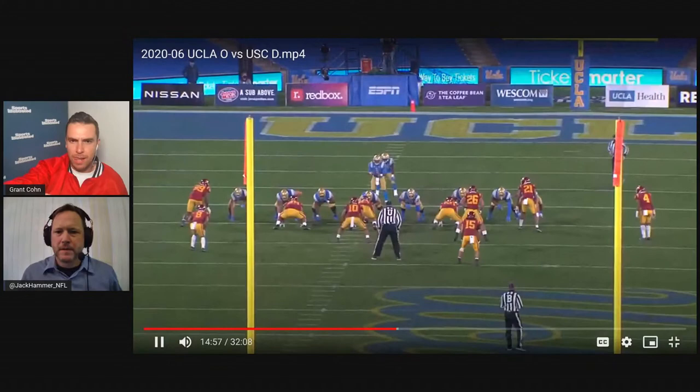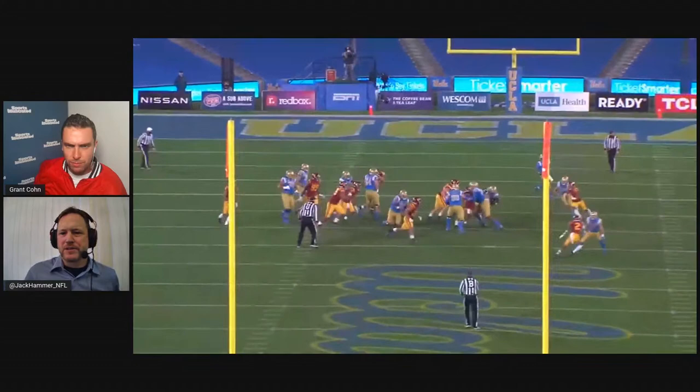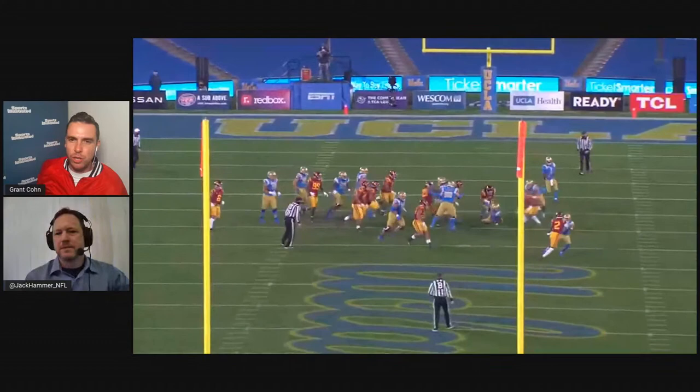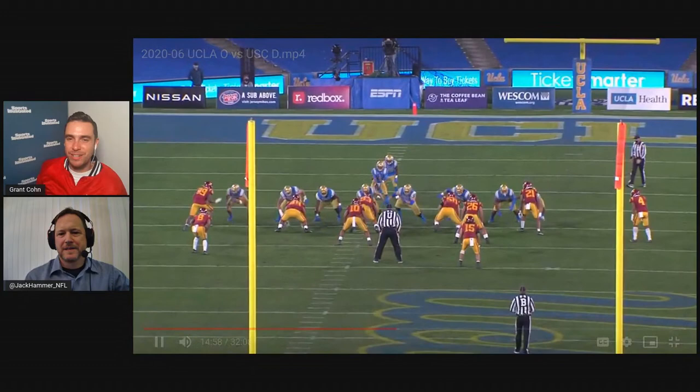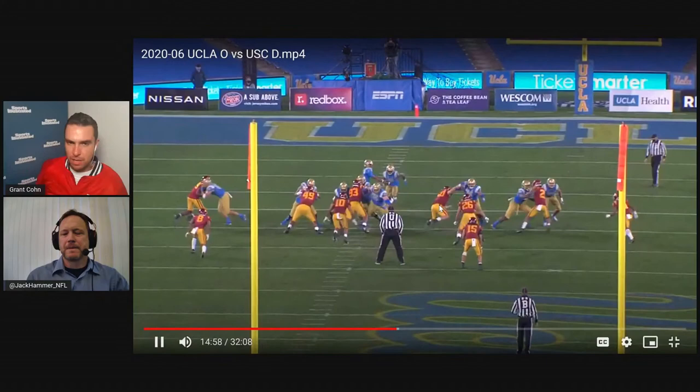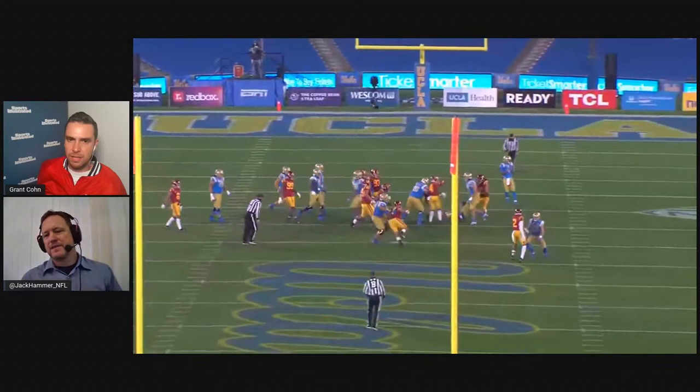That's a nice read and reaction — explodes up to the line of scrimmage. I liked it. Not the best tackle; he doesn't really wrap up very well. He almost lets him go. But at least he triggers aggressively. Remember what Eric Reid used to do in these situations? He explodes, just drops his head and his butt stays up too high. You can see why this guy has issues with concussions — he needs to work on his technique.